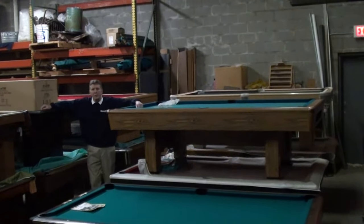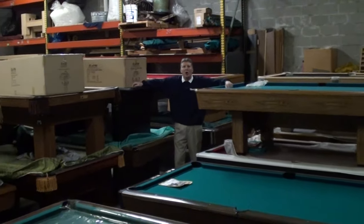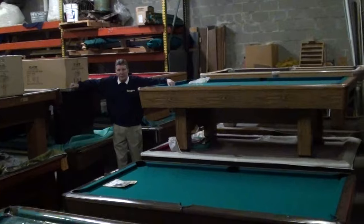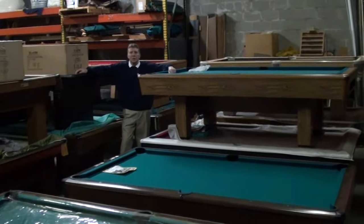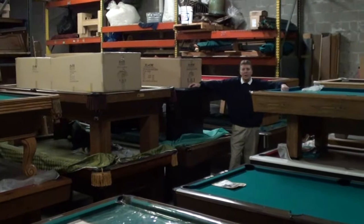Here at Bullseye we also carry used tables. Our website doesn't always necessarily show all the used tables that we have and isn't always necessarily updated. If you want, you can come by and stop by and look, because we normally will have anywhere between 8 to 16 used tables at one time.